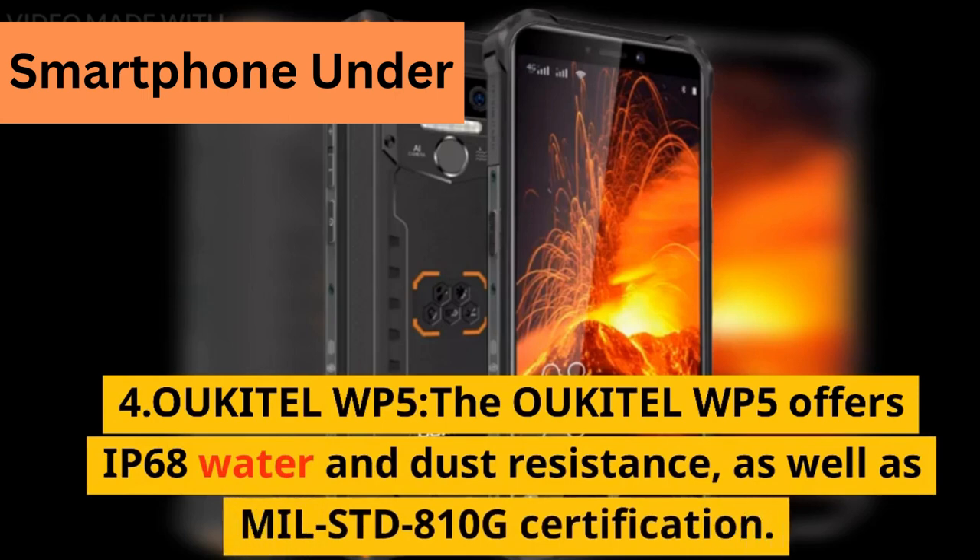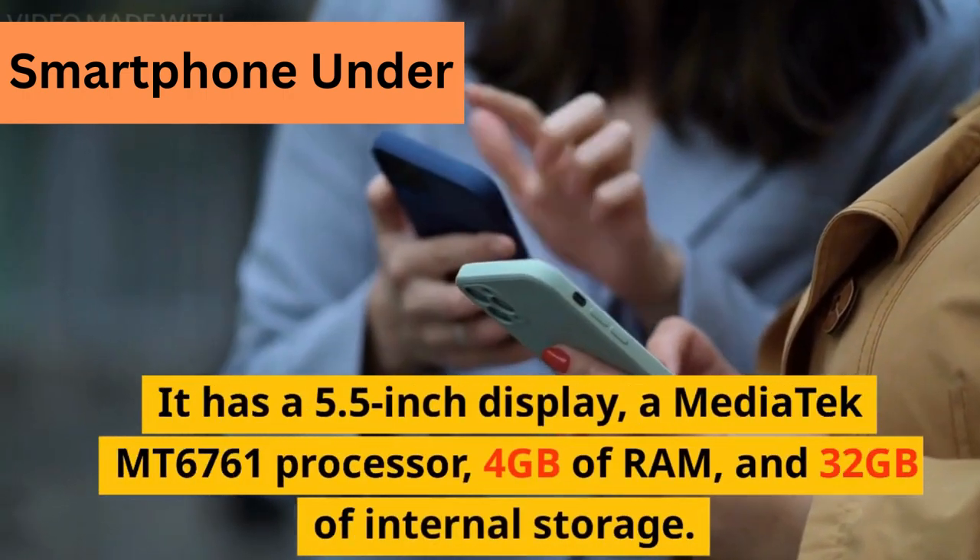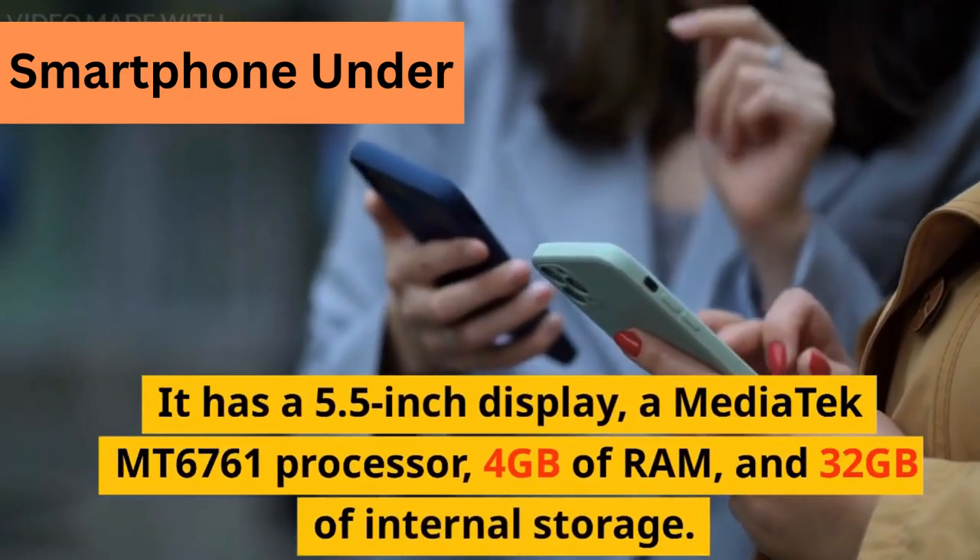4. Ocotel WP5. The Ocotel WP5 offers IP68 water and dust resistance, as well as MIL-STD-810G certification. It has a 5.5-inch display and a Mediatek MT6761 processor.